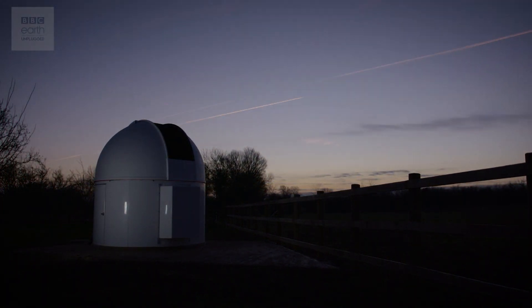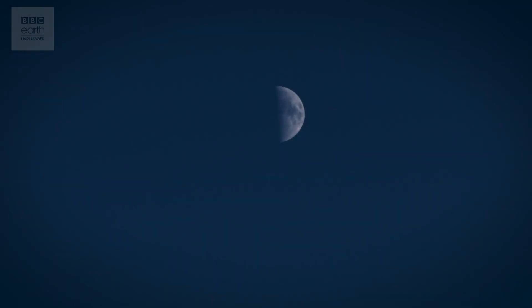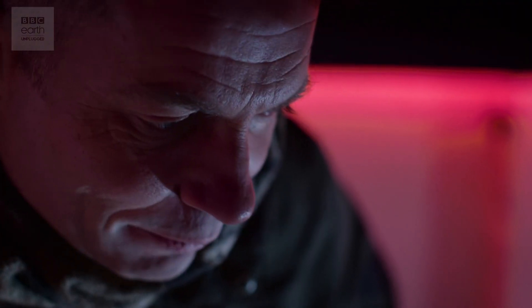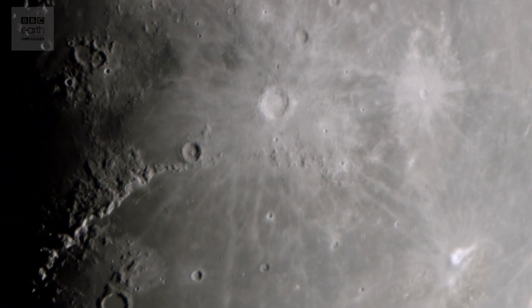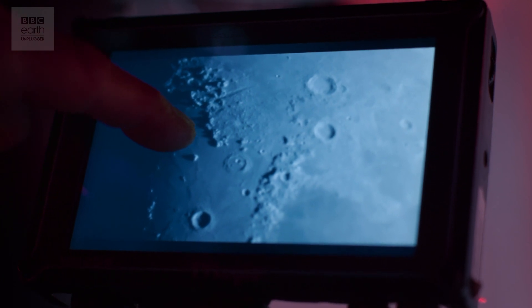Every time I look at the moon, I never get bored of it. It is always mind-blowing. This chain of mountains here has to be my favourite feature on the moon. You get these beautiful shadows — you can actually see the shape that defines the mountain ranges.